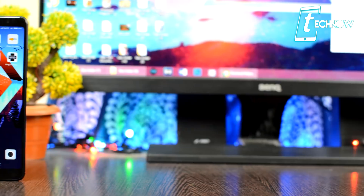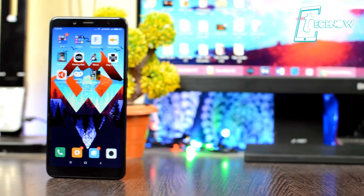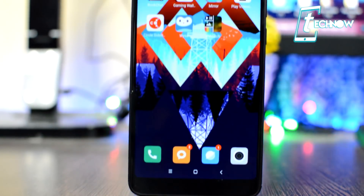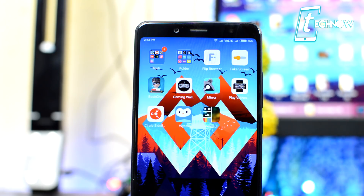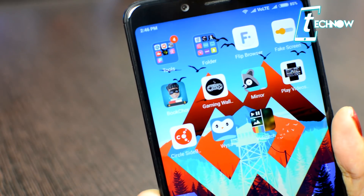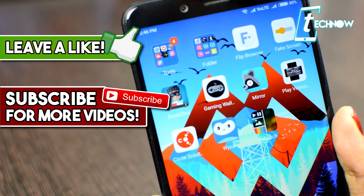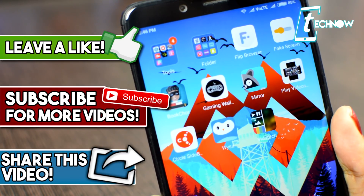Those were some cool applications for this month. If you know about other applications you think should be on this list, mention them down below in the comment section. That's all for this video — I hope you liked it. If you did, don't forget to hit the like button and subscribe to the channel. Thank you for watching, and I'll see you guys in my next video.